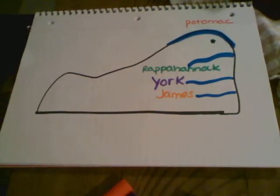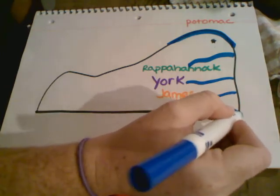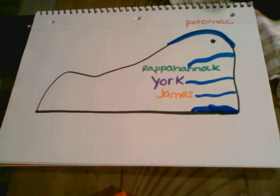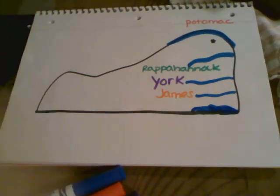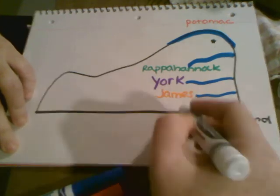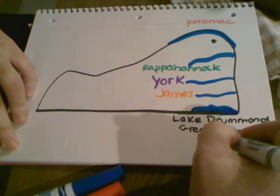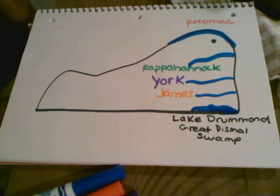The last thing I'm going to draw on the map is right down here. There's this lake — I'm going to make it look like a lake — and it kind of extends from Virginia to North Carolina. This lake is called Lake Drummond, and inside of this place called the Great Dismal Swamp is where Lake Drummond is found. We will learn all about this swampland, the Great Dismal Swamp, and how close it is to the James River and where they settled Jamestown. They didn't know they were settling Jamestown on swampland, and they found out that that was not such a great idea. So Lake Drummond and the Great Dismal Swamp are actually really important to our story.